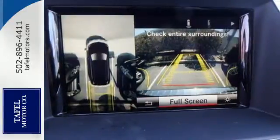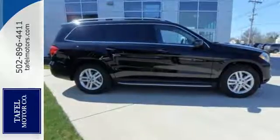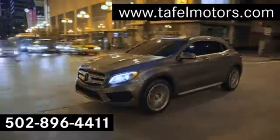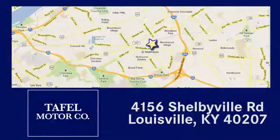This lavish GL class is ready for a test drive. Experience it today. Visit us online at taffelmotors.com. Call or stop in at 4156 Shelbyville Road in Louisville. A memorable experience awaits.